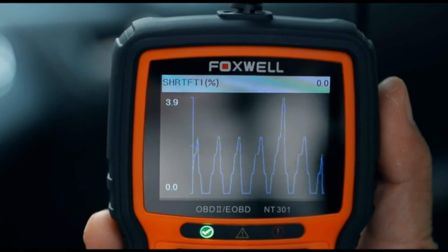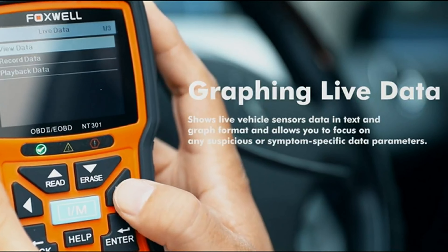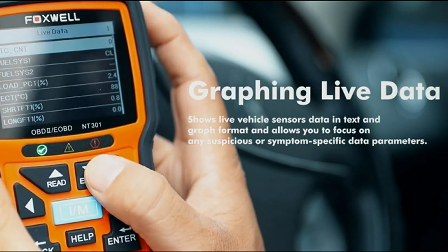Now, let's jump into the listicle. Number 5: Foxwell NT301. This vehicle's check engine light doctor is a must-have tool for any home or professional mechanic.